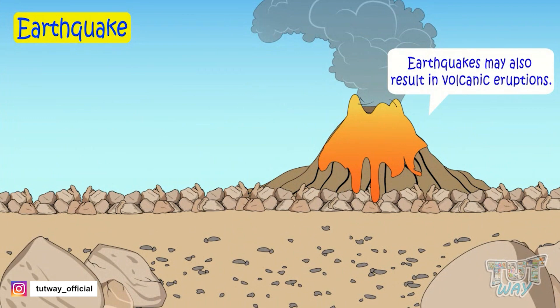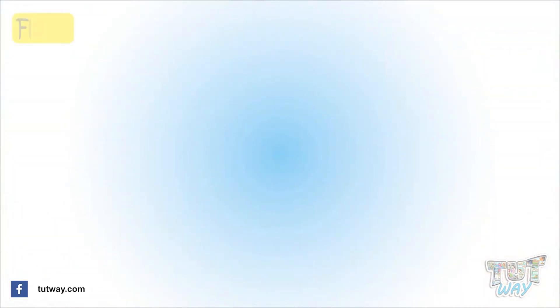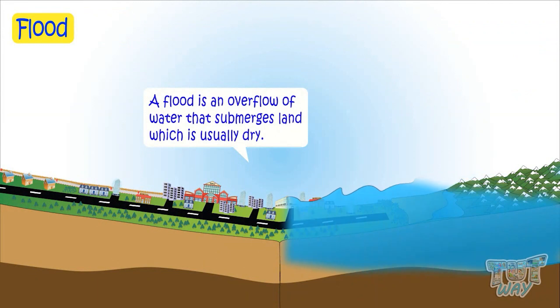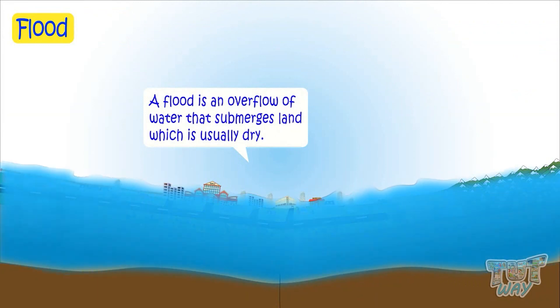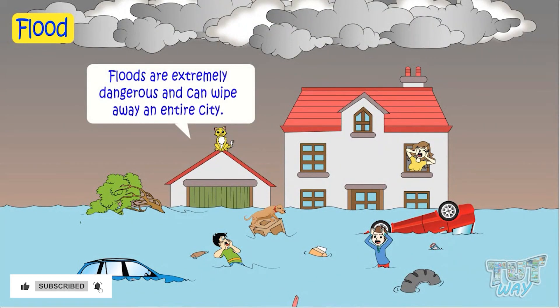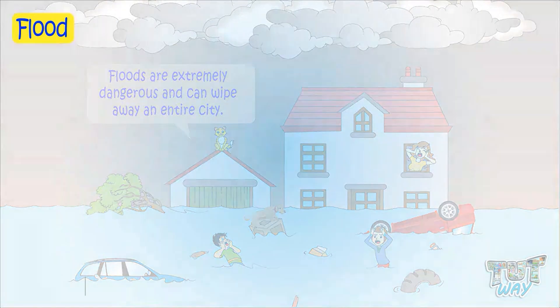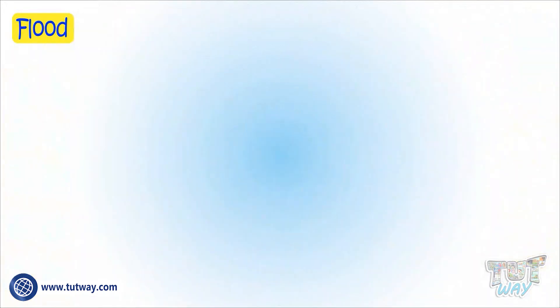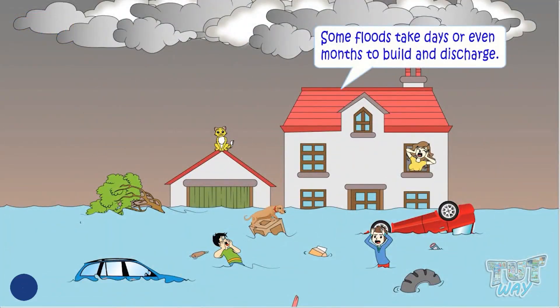Now let's learn about another extreme force of nature, and it is flood. A flood is an overflow of water which submerges land that is usually dry. Floods are extremely dangerous and can wipe away an entire city, coastline, or an area, causing extensive damage to life and property. Some floods can occur suddenly and recede quickly — that is, the water level goes down quickly. Others take days or even months to build and discharge.